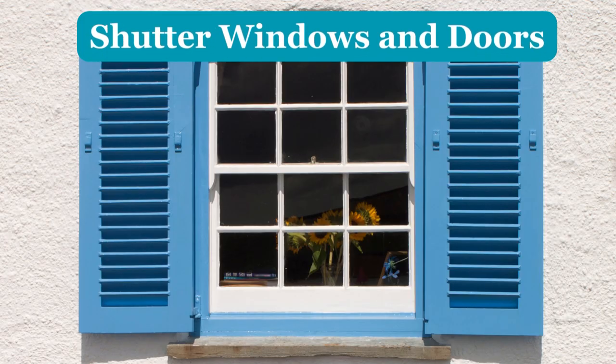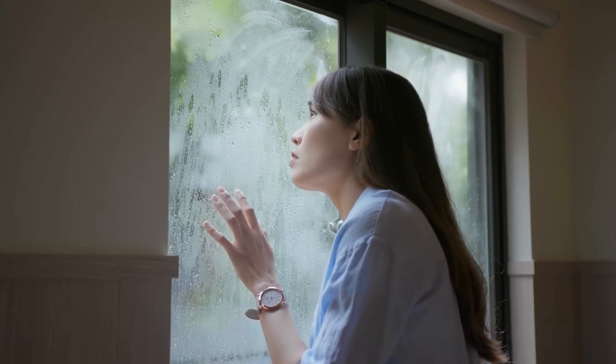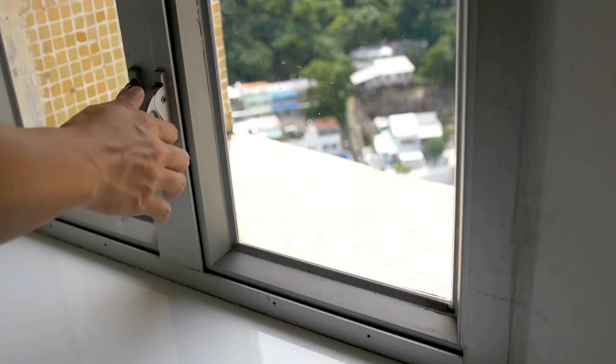Number 4: Shutter Windows and Doors. The windows surely will get a heavy dose of wetness when it rains, which is perfectly normal. But you don't want to take chances when there is a storm. While you may already have a sturdy frame and pane on the windows, you want to consider installing outside window shutters.